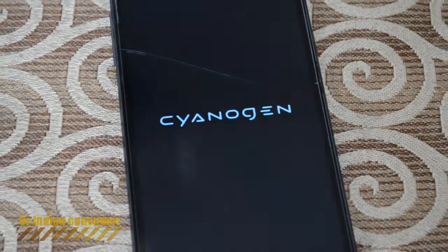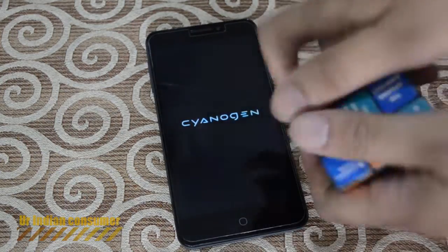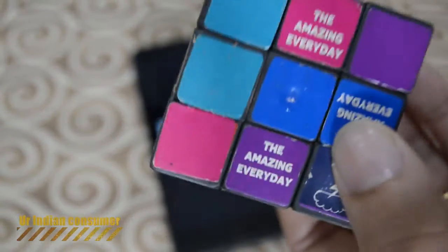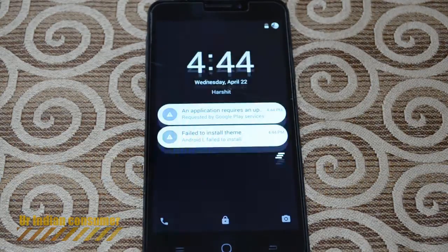The boot animation has been changed — you're getting an animated Cyanogen logo. I had quite a bit of time on my hands, so I was just playing with my stuff. Finally, we are finishing the boot, and this is the first boot once we have downloaded Cyanogen 12.